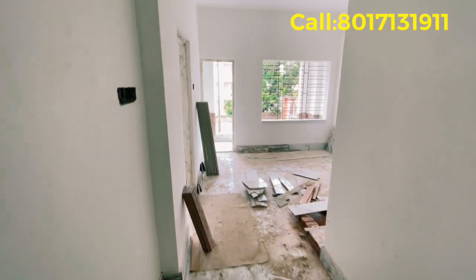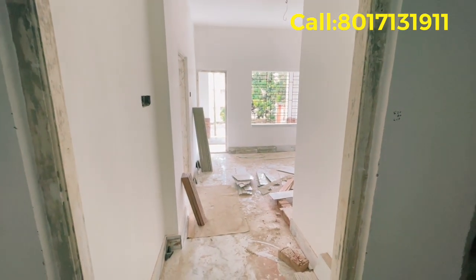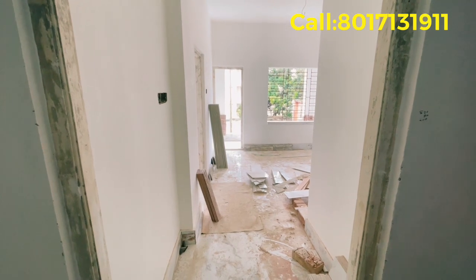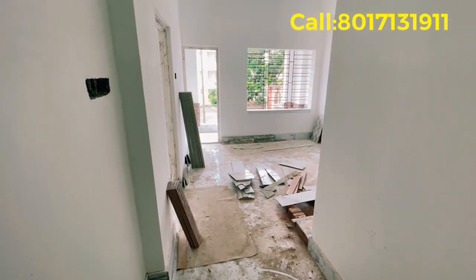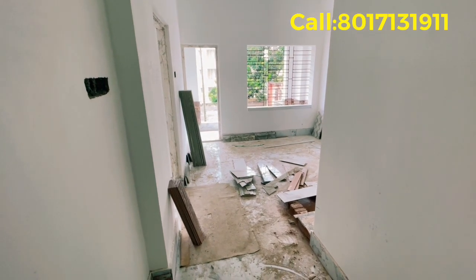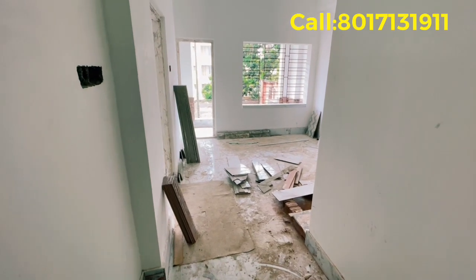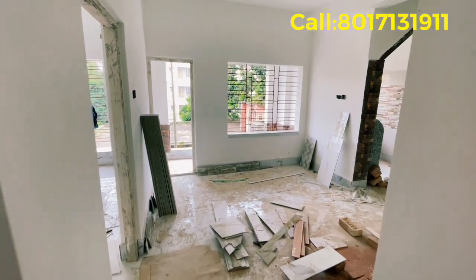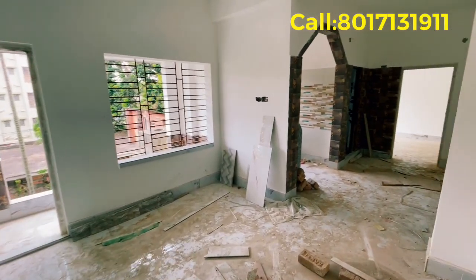Friends, we have to see the flat. This is 880 square feet — it is a 2BHK flat. This flat is north-facing. We will enter the flat on the south side. This is a very large flat. The room and dining area are very large for 880 square feet. This is a very beautiful flat, and the basement is a full area.